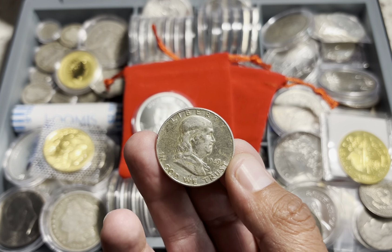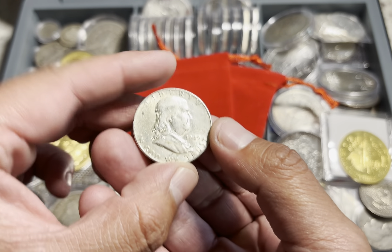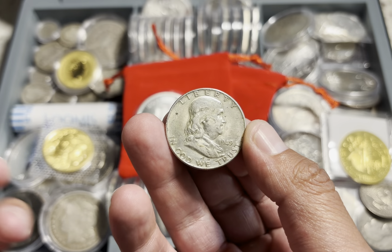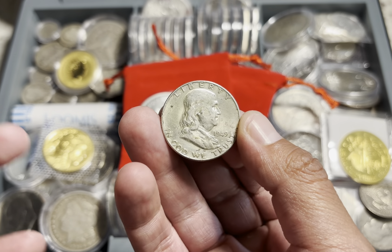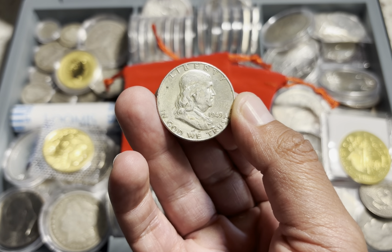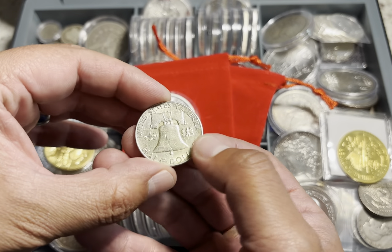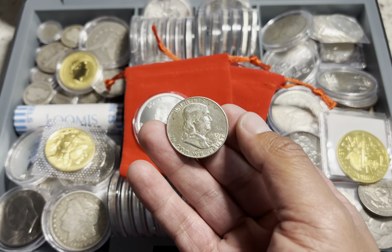So right here to my right, I am featuring a 1949 Franklin Half Dollar. I don't believe that I have shown a year this early in the Franklin Half Dollar series. I think the most recent year I've shown was a 1950, so I'm going back even further. This is a 1949. This one, because it is my oldest, the other ones are in much better condition. But still, it's very interesting to see these 1949 Franklin Half Dollars.